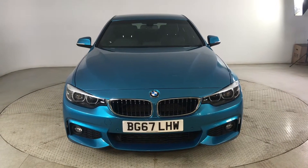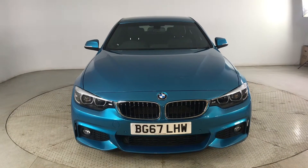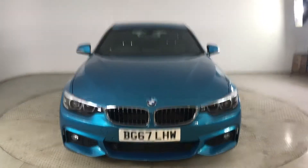Hello and welcome to HPL Motors in Preston. Here we've got this BMW 4 Series in this absolutely stunning blue colour.